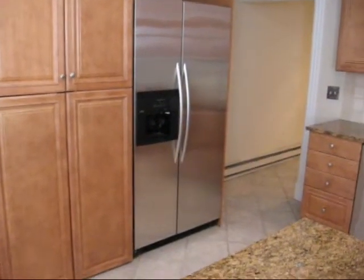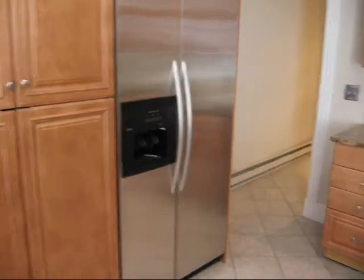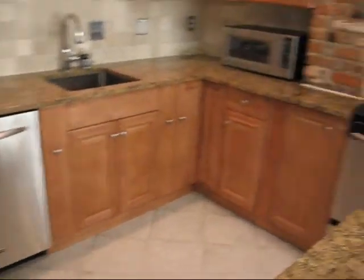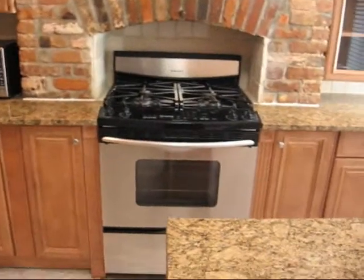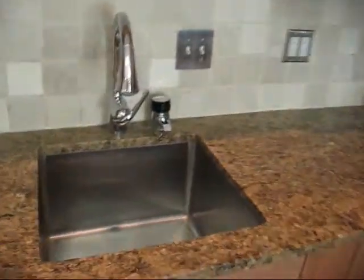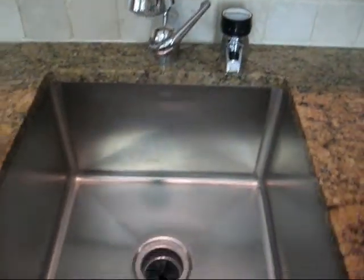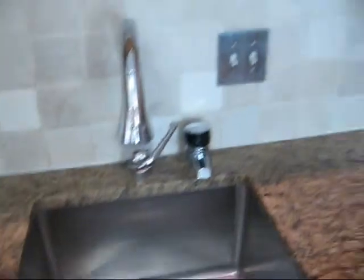The kitchen is fully renovated, showing exposed brick. There are beautiful cabinets and a newer KitchenAid side-by-side refrigerator, KitchenAid dishwasher, KitchenAid gas range, KitchenAid instant hot water dispenser, and a stainless steel sink.